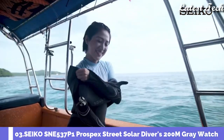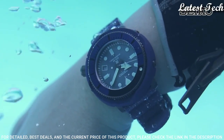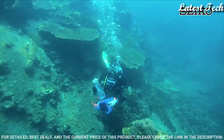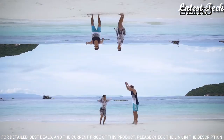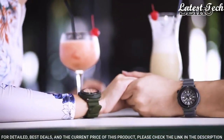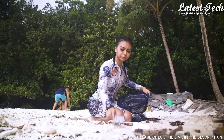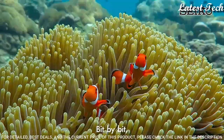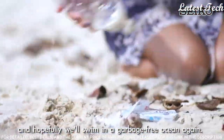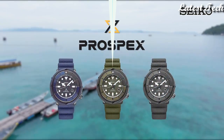Number 3: Seiko Prospex Gray Dial Watch. Gray plated stainless steel case with a gray silicone strap, unidirectional rotating gray plated bezel, gray dial with luminous silver tone hands and dot hour markers. Dial type analog, Eco Drive movement, scratch-resistant Hard Lex crystal, screw-down crown, round case shape. Case size 46.2 mm, case thickness 12.7 mm, band width 22 mm, water resistant at 200 m. Functions: date, hour, minute, second, quick start function.